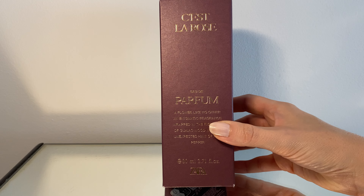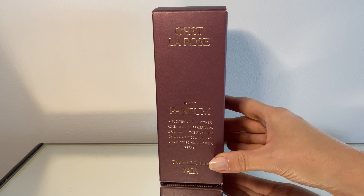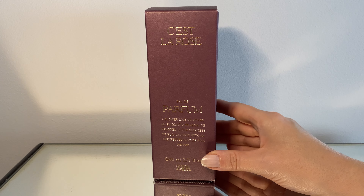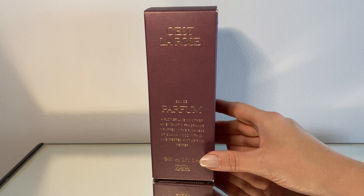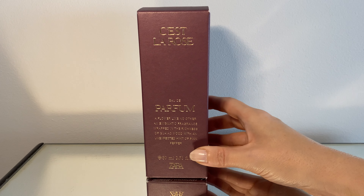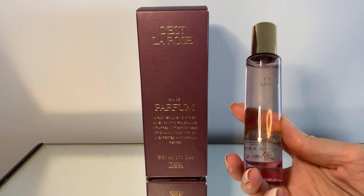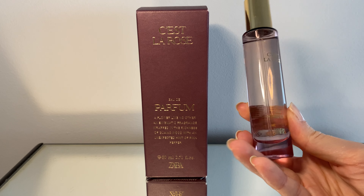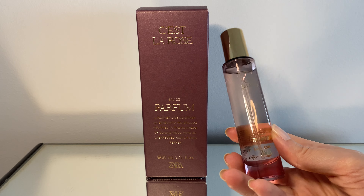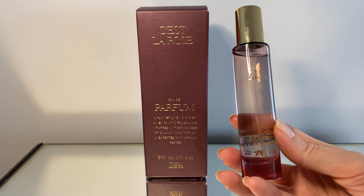So the first perfume I got is this one — Stella Rose from Zara, Chapter Eight. I wanted to buy this one before when it came out, but I thought I didn't need any more perfume. But I liked it so much that I went ahead and bought this big 80ml bottle, and I also bought a small 30ml one, because that would be useful for travels since I can't really walk around with this huge bottle.